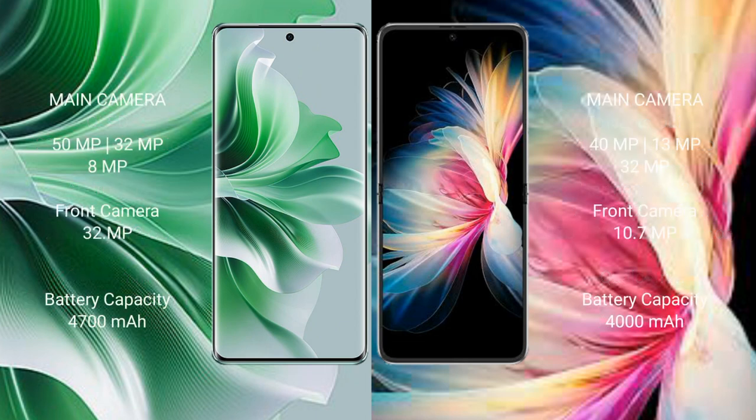Oppo Reno 11 Pro features a rear triple camera setup: 50MP plus 32MP plus 8MP, and a 32MP front camera.